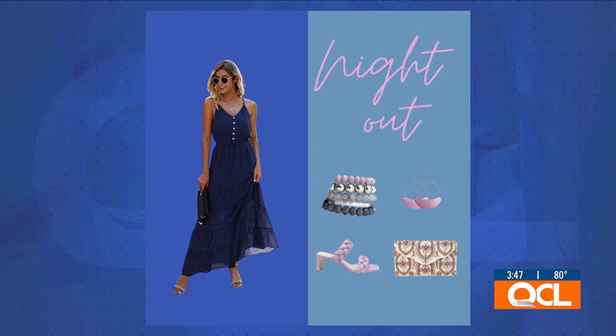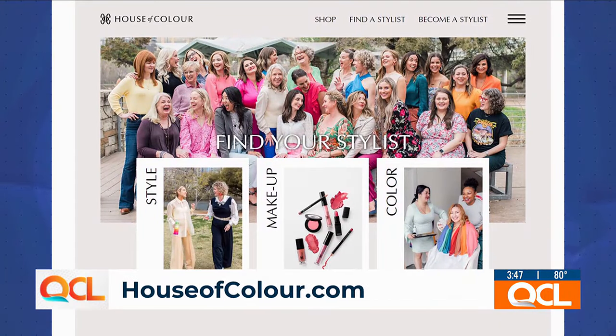When people book an appointment, what can they expect time-wise? It does take about two hours for an individual to go through the process. We work with the drapes to see what they're telling us, and then we also play with a little bit of makeup to figure out your best blush and your best lipstick, so that head to toe you are all in harmony and you walk out feeling great. Danielle is the closest color analyst in our area — to learn more and book an appointment, visit houseofcolor.com.